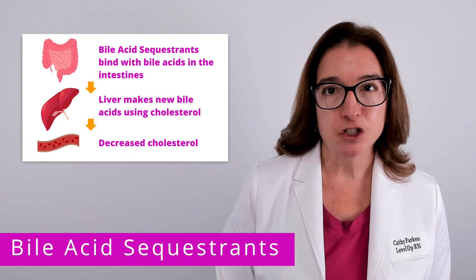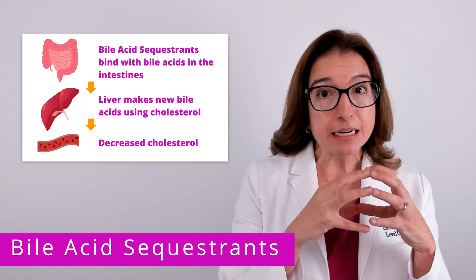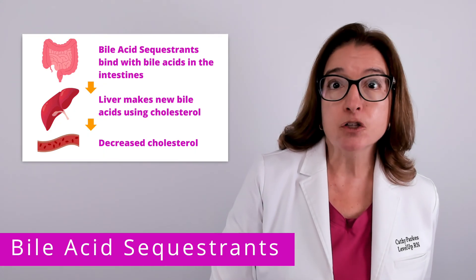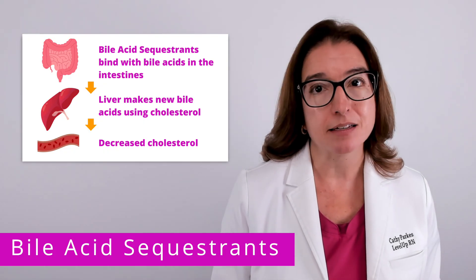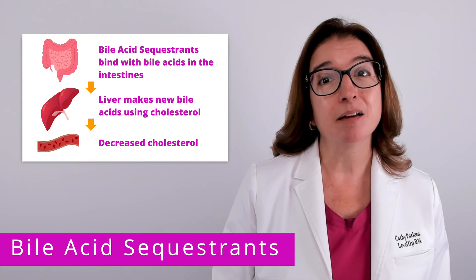Bile acid sequestrants work by binding to bile acids in the intestines, forming complexes that are excreted in the feces. The liver then has to make new bile acids to replace the lost ones, and it does this by converting cholesterol into bile acids, which in turn leads to lower levels of cholesterol in the bloodstream.